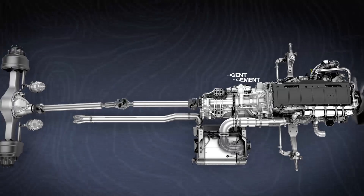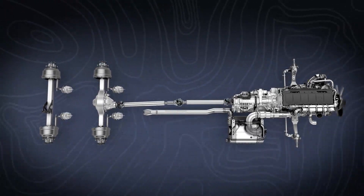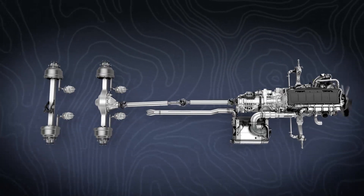Using preloaded terrain maps, IPM adjusts shifting, e-coast, engine torque, and engine braking to ensure your truck is moving into the road ahead with optimal efficiency.